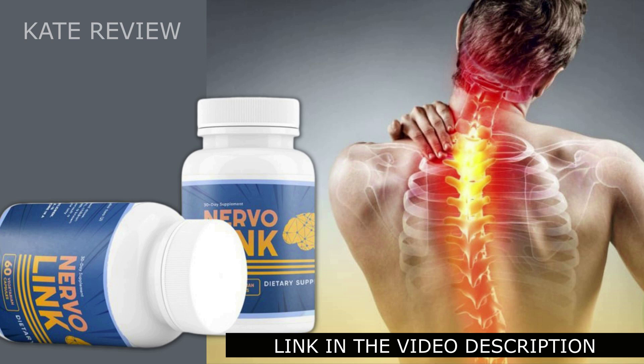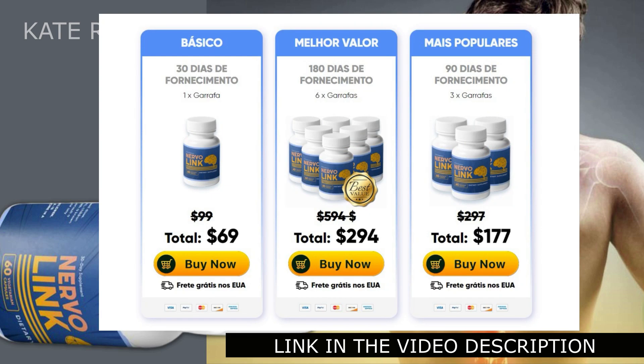I wanted to record this video to tell you to be careful about the site where you buy NervoLink, because it is only sold on the official website. Unfortunately, many people have sold this product on unofficial websites such as Amazon or eBay, and because it is not the original product, it can greatly harm your health. I left the link to the official website below in the description of this video.